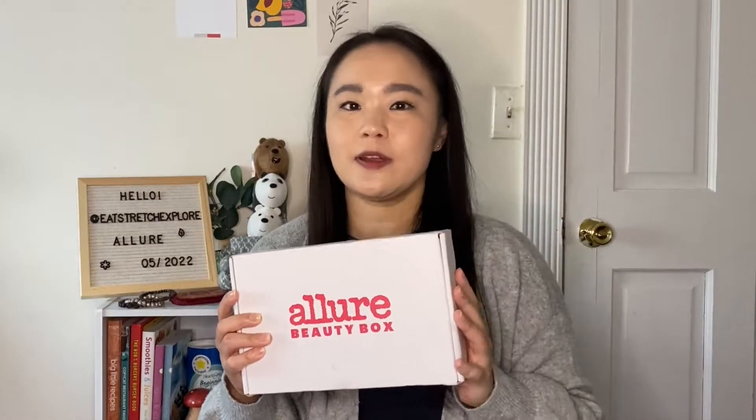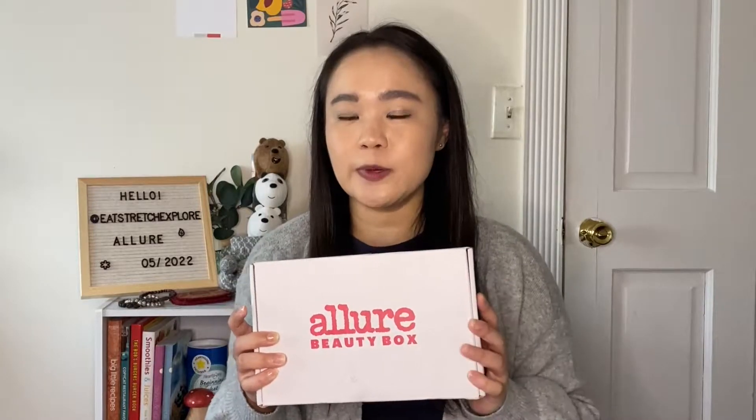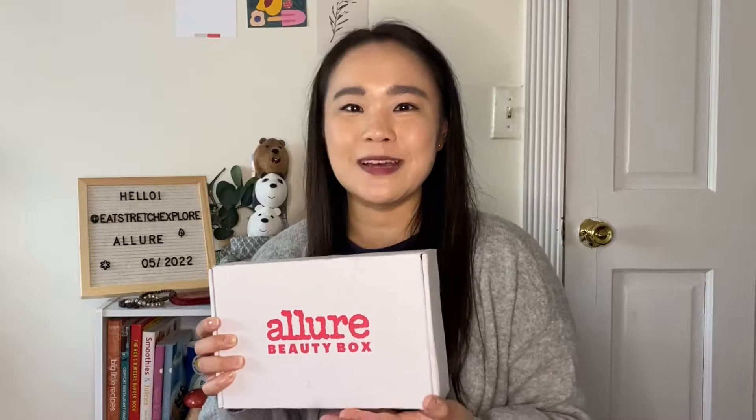Hello and welcome to the channel. This is Meredith and today I have the Allure Beauty Box from May 2022 to unbox with you. It looks a little bit worse for wear because I got stuck in a rainstorm yesterday as I was coming from the post office, but that is a story for another day. Follow me over on my blog if you're interested in my rainy experience. But this is again the May 2022 box.